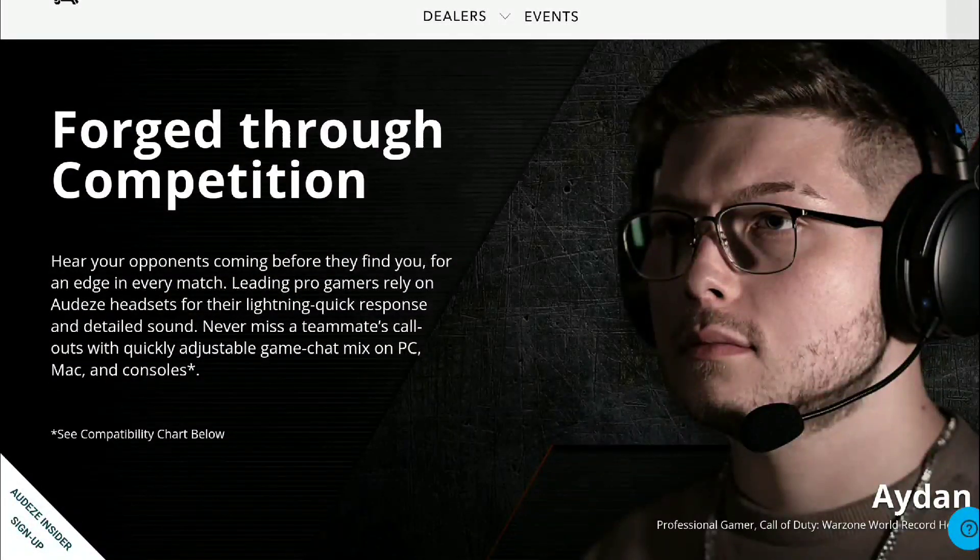I'm a huge fan of Odyssey — they've been so very good in the years they've been making audio products. Their headphones are just so consistent. The products are expensive, but they make quality, and that's one thing I appreciate about them. This headphone on their site is still going for $300.